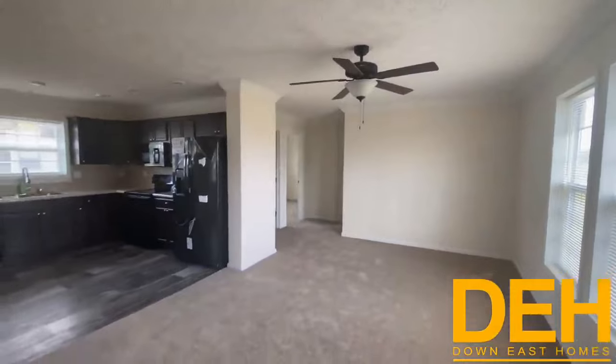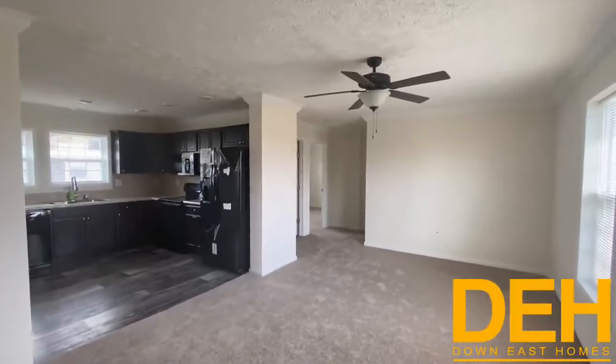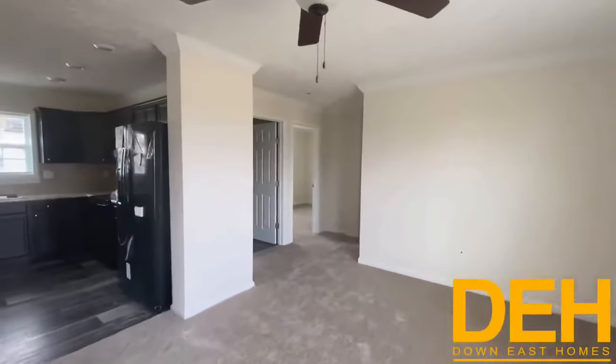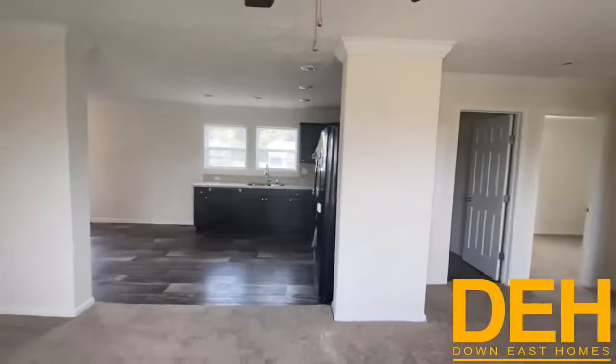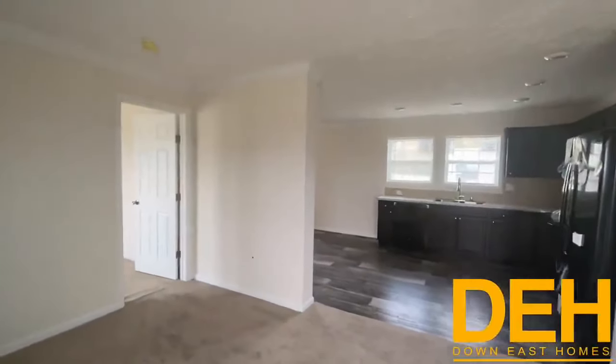It smells brand new in here. The walls on the exterior are two-by-six and the interior walls are two-by-four. This house is also very well insulated. Make sure you stick around to the end so you can see the price on this house — look at this, absolutely gorgeous.